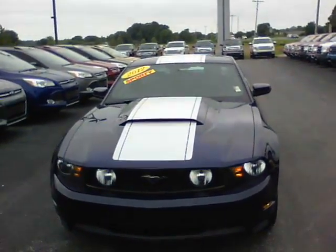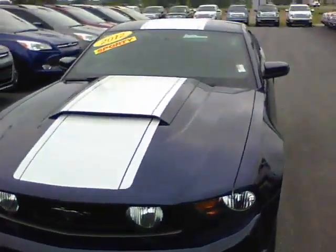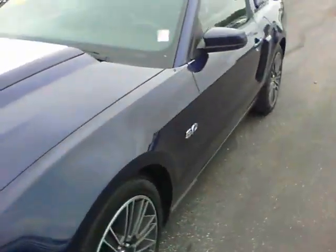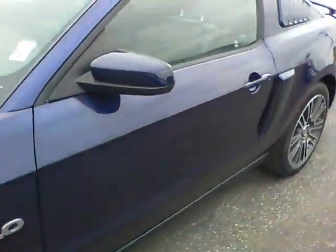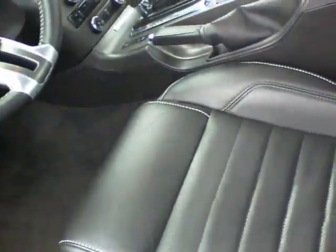Hi, this is Steve Meagan at Ville Estes Ford. This is the 2012 Mustang you inquired about online. It's blue in color, with a white stripe down the middle — the 5.0 GT — and has a black leather interior.